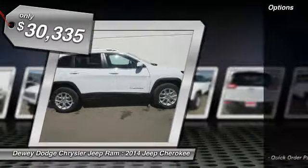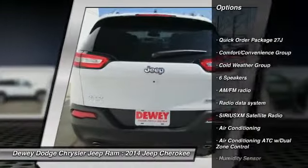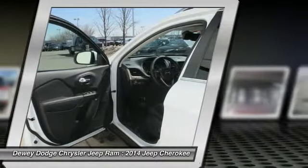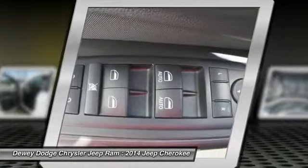Here are some of this vehicle's great options: power liftgate, traction control, dual airbags, power steering, alloy wheels, air conditioning front, four-wheel disc brakes, universal garage door opener, electronic stability control, and security alarm.